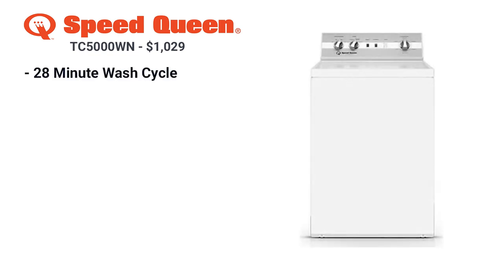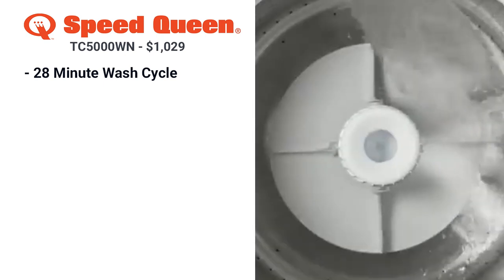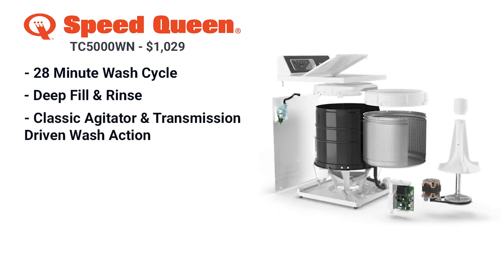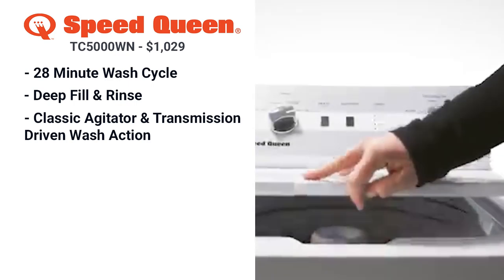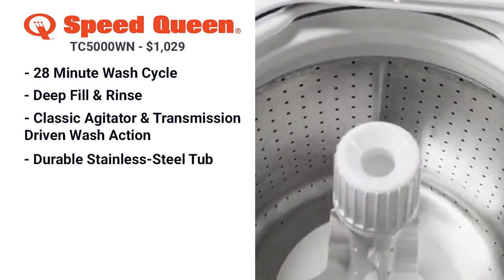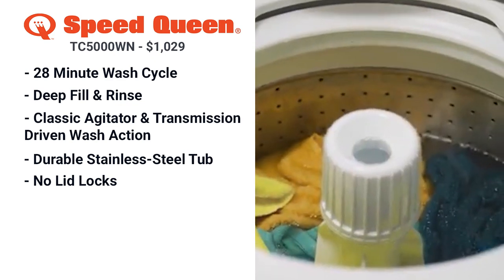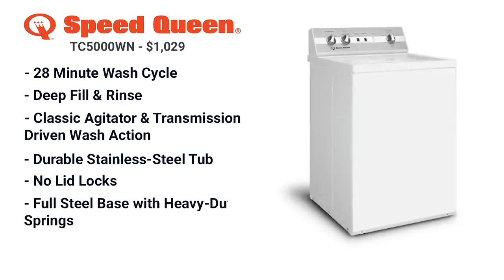Speed is the key feature for the TC5 Speed Queen washer. Your laundry cycle clocks in at under 28 minutes versus an hour from most other machines. The TC5 has an optional deep fill and rinse, filling the entire tub with water to achieve maximum cleanliness by completely saturating your clothes. It has a classic agitator and transmission drive wash action, producing an aggressive 210-degree stroke to remove tough stains fast. It also has a durable stainless steel tub, so it's gentle on your clothes, and it has knobs like the old dependable Maytag. No lid lock allows you to add anything to the wash at any time during the cycle. The TC5 has a full steel base with heavy-duty springs for less vibration as well.